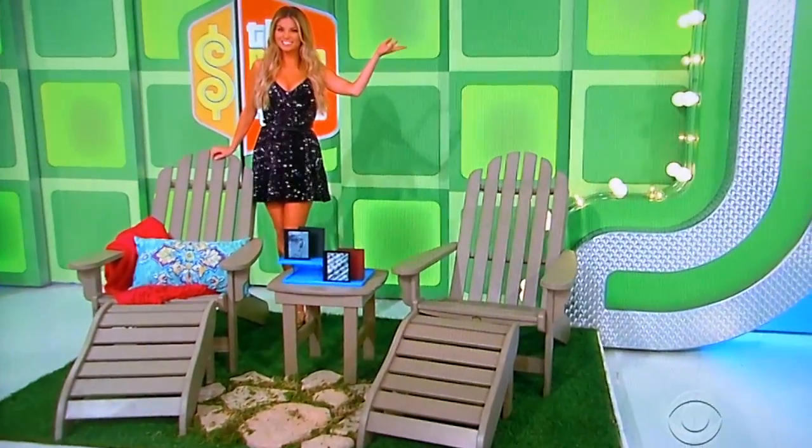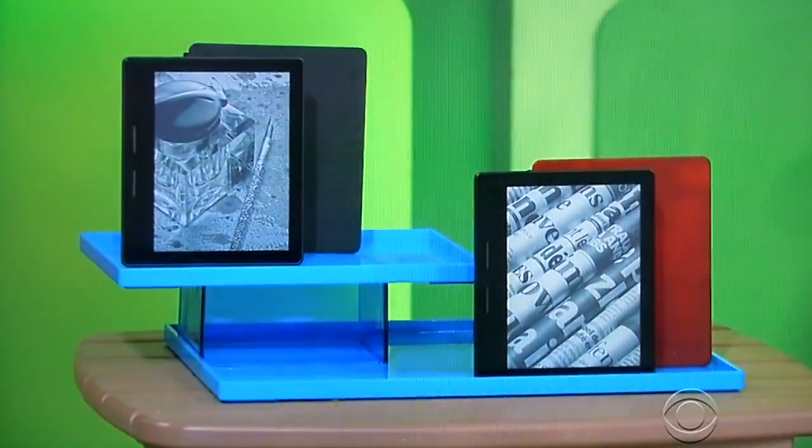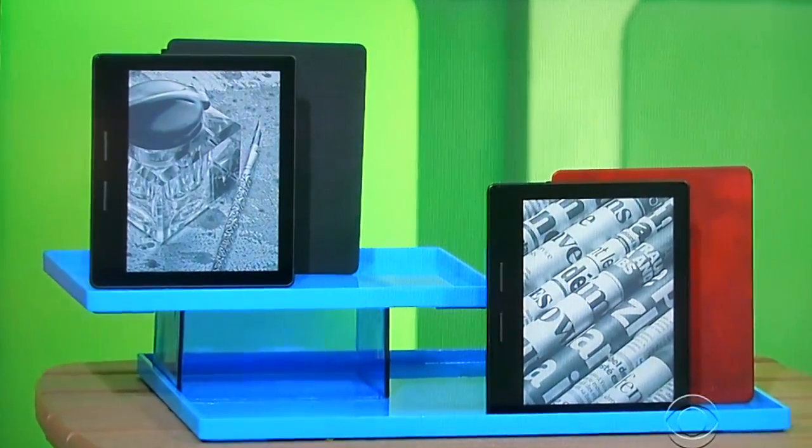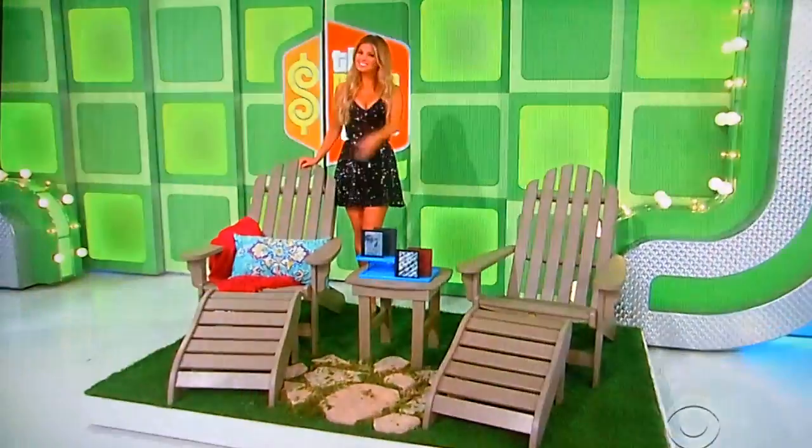And curl up and unwind with these e-readers, which each come with a leather charging cover and offer enhanced lighting for improved reading. Thank you, newly engaged Amber.